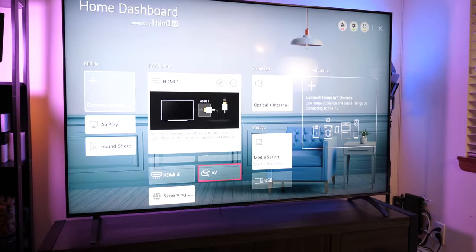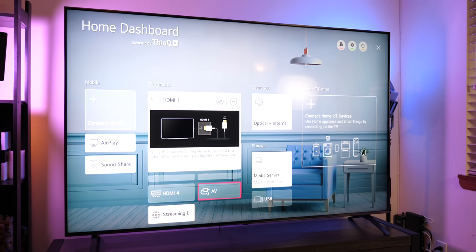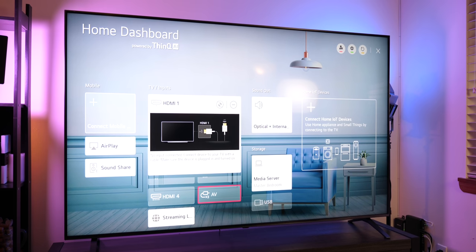This is the 2020 75-inch LG NanoCell 8K TV — probably one of the coolest and most beautiful products I've used in 2020, and also proof that WebOS was definitely ahead of its time when it launched. I'm Jaime Rivera with Pocketnow, and let's dive into our full review.